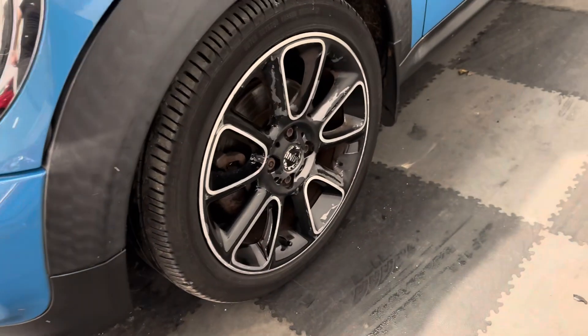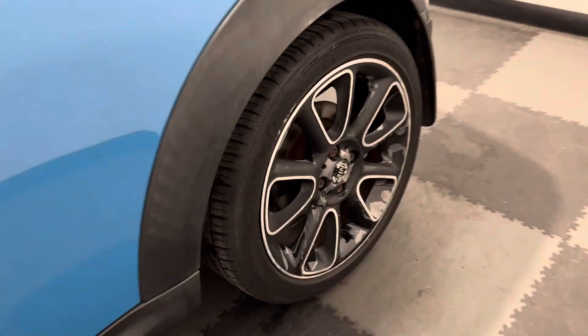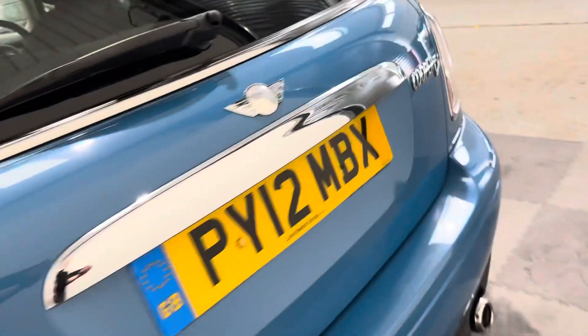I love this little Cooper D engine — brilliant on fuel economy, but really torquey, really fun to drive. Again, you can see these passenger side wheels are both suffering from a little bit of that corrosion.